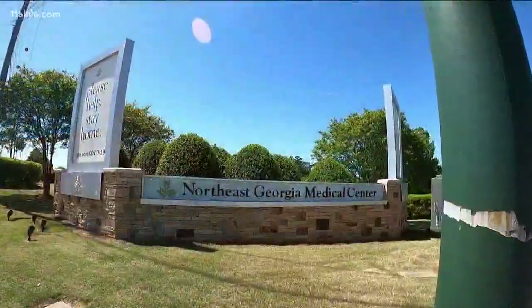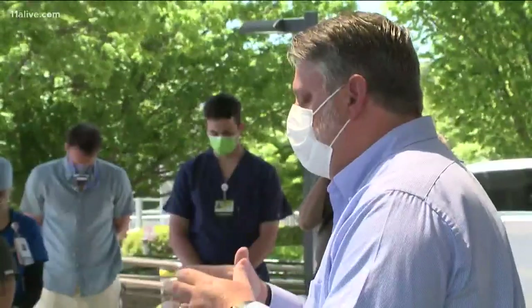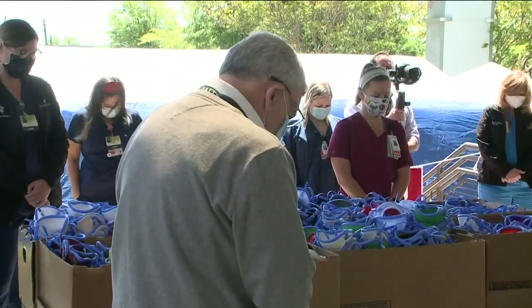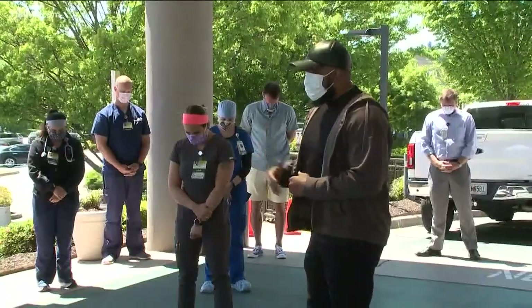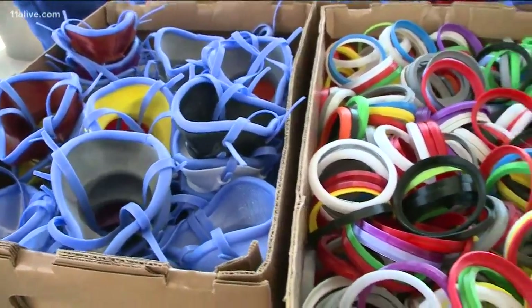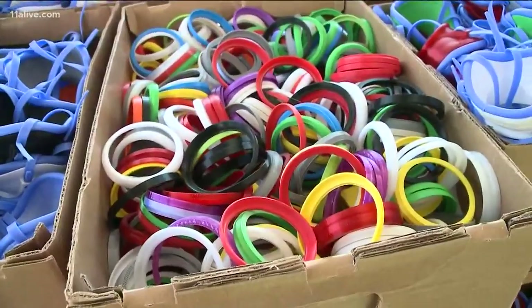Their destination: Northeast Georgia Health System. We were there as pastors in Hall County gathered to pray: "Lord, we pray your blessings upon these masks. We not only pray for these masks, but we pray for those who will use them." As more than 750 masks were delivered — it's very heartwarming and it's very humbling.